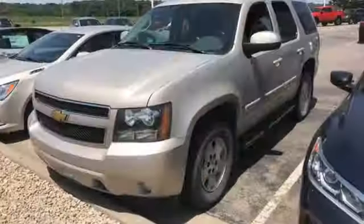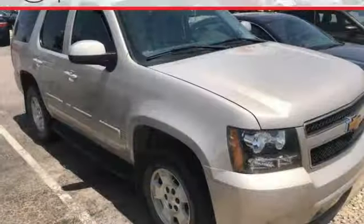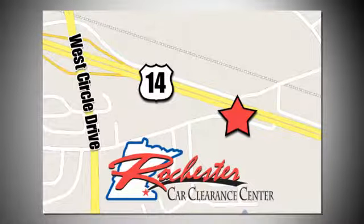To the spacious interior and full feature set of this Tahoe, add a solid reputation for durability and Chevy reliability. At Rochester Car Clearance Center you get our best price, bottom line. We are conveniently located on Highway 14 West near West Circle Drive.